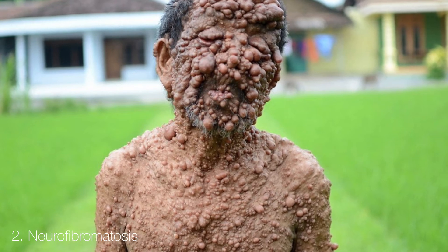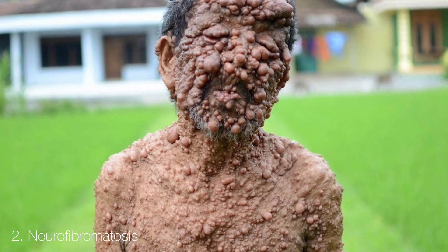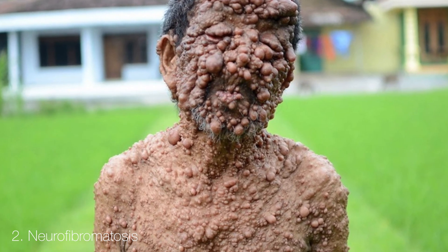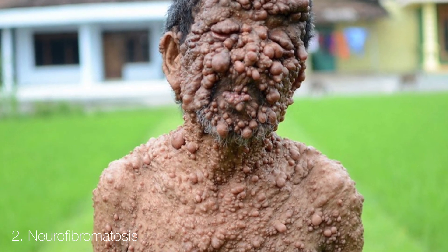Neurofibromatosis is a systemic disorder characterized by defects in the skin, especially spots and axillary freckling. Also, the growth of multiple benign and malignant nervous system tumours means this condition can be very disabling for those who have it.